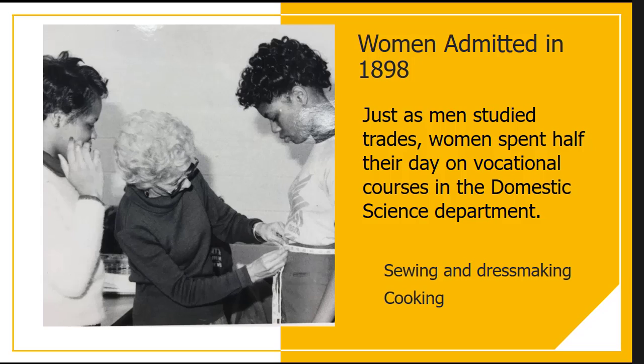Women were admitted in 1898, although they were not allowed to live on campus for a while. Just as men were expected to study trades, women spent half their day in the domestic science department, which started with sewing, dressmaking, and cooking. The Department of Home Economics continued for a number of years. We have a number of objects from that department as well as interesting books in our library collection that were there to support it.